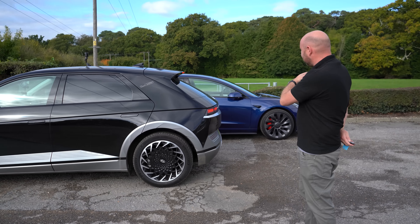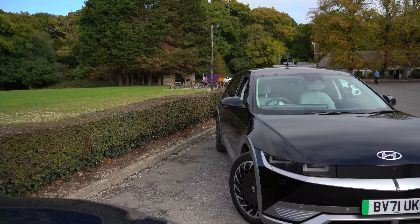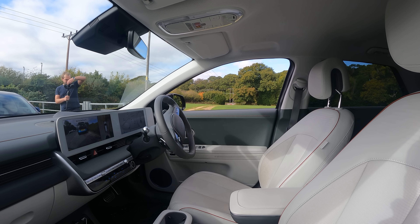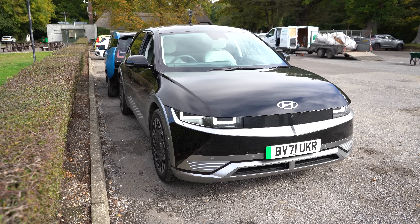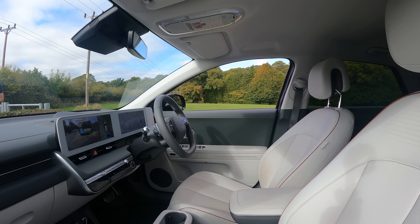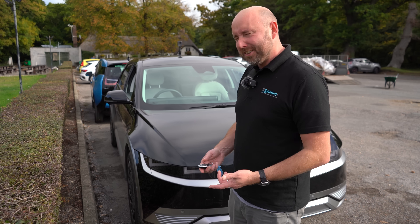I can't easily get out because the hedge is too close to the curb, so I'll go round the other side. Running around the car - hey, that's not so bad! The remote function works and it does it at quite a nice speed too.